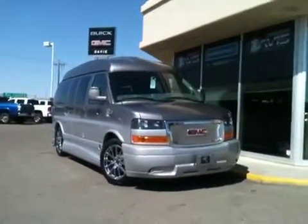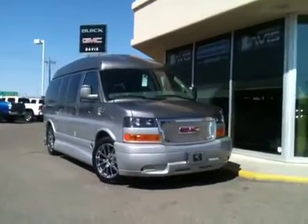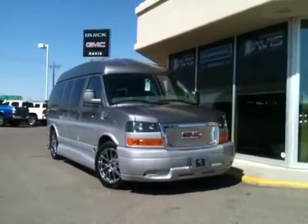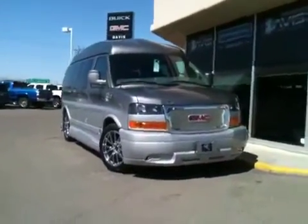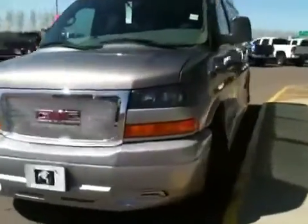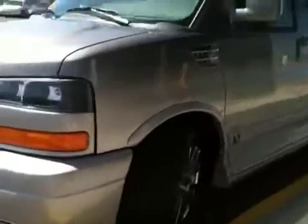Welcome to Davis Buick GMC. This is our 2013 GMC Savannah. It's got a 5.3-liter V8 engine as well as a four-speed automatic transmission. Gorgeous 20-inch wheels.